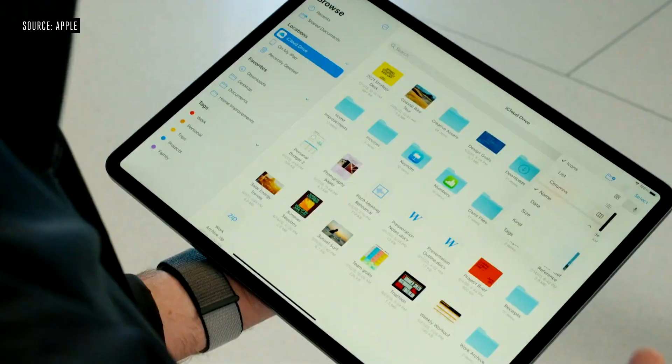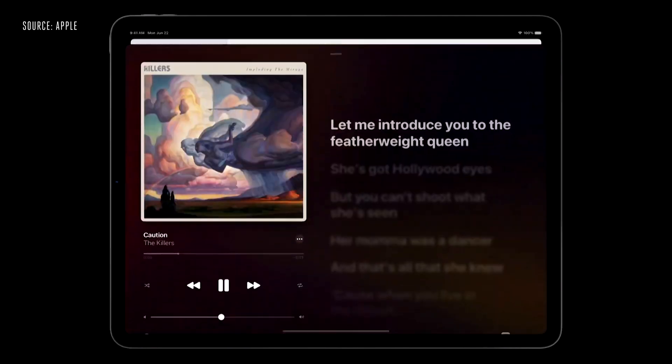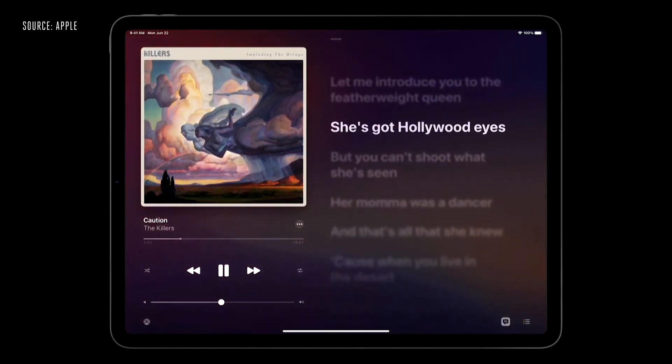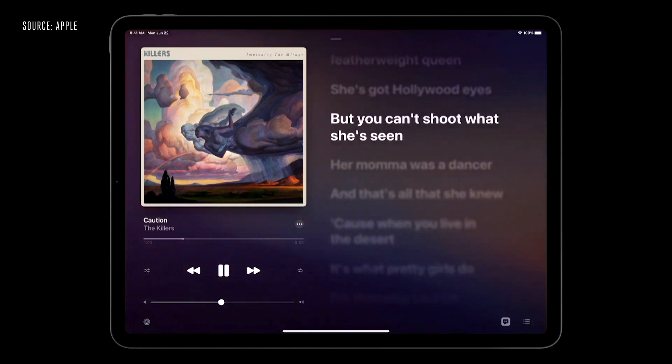We've also streamlined the toolbars, adding new drop-down menus that consolidate functions into a single easy-to-access button. The sidebar in Music makes it easy to move between views — I can quickly jump between Listen Now and my playlists. And once I start playing a song, I can bring up the brand-new full-screen player where I can see rich album art, transport controls, and lyrics all in one single view.